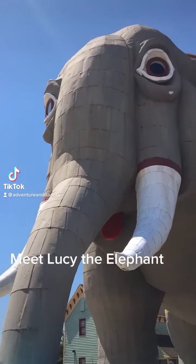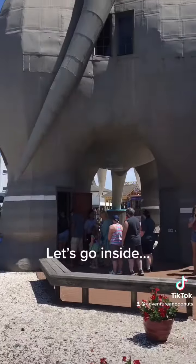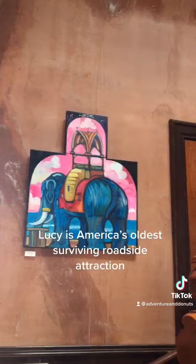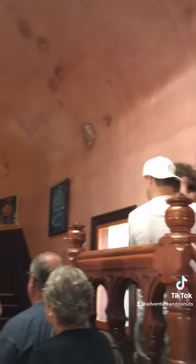Meet Lucy the Elephant. Let's go inside. Lucy is America's oldest surviving roadside attraction. She was built in 1881, located in Margate, NJ. She was built to bring in real estate buyers and attract tourists.